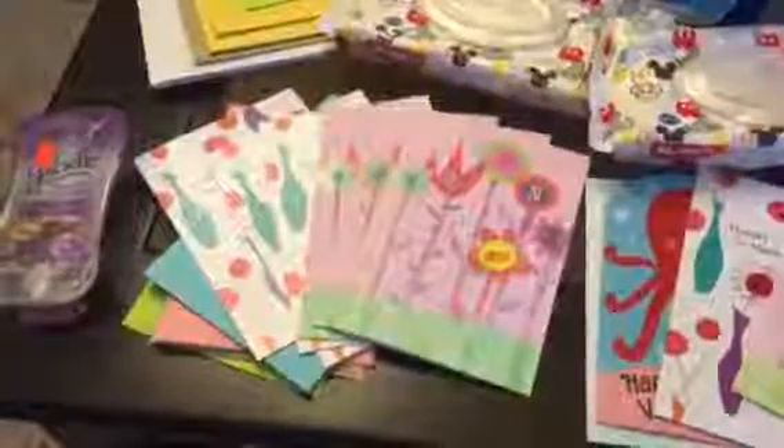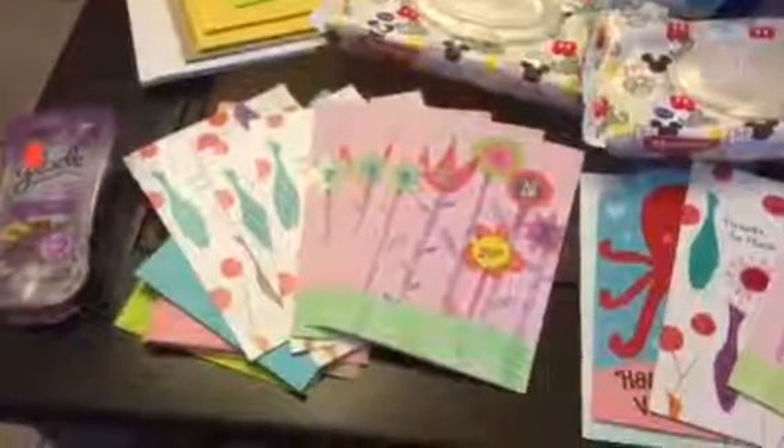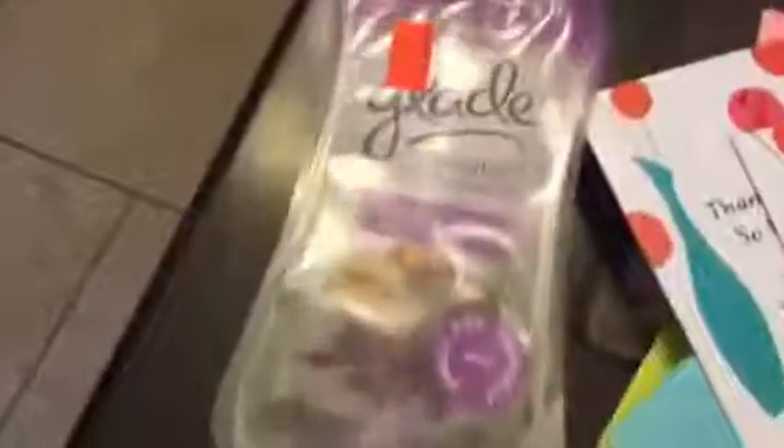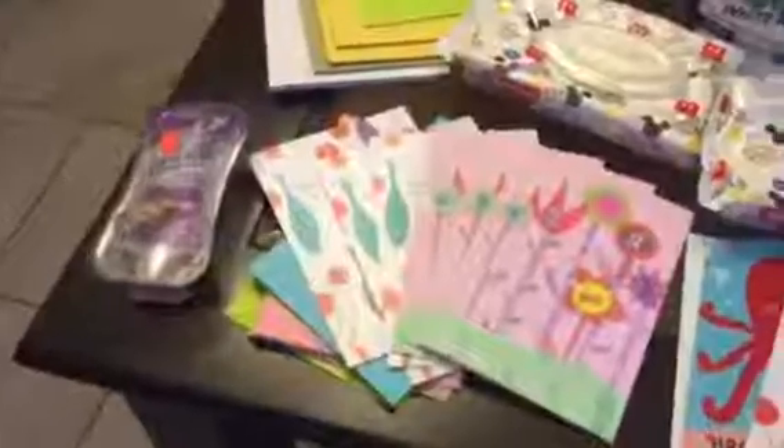I'll attach a picture of the coupon at the end of the video. I also got this clay that was on sale for 99 cents — I did not use a coupon but I needed it so I just grabbed it.